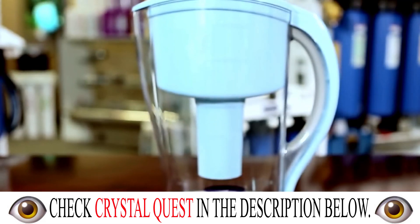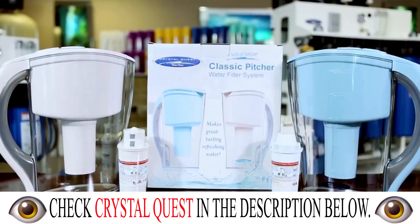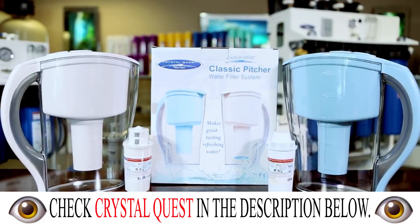With a revolutionary large-capacity Ultiman Pitcher, Crystal Quest has brought superior industrial filtration technology affordably to your home's table. Buy your own classic large-capacity Ultiman Pitcher today and see why with Crystal Quest, your water is always crystal clear.